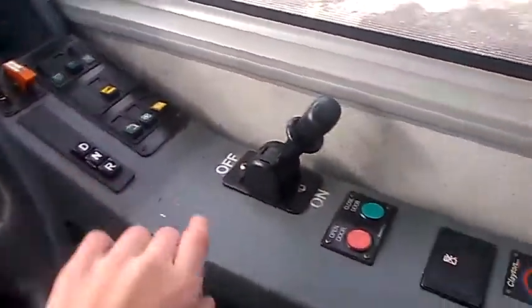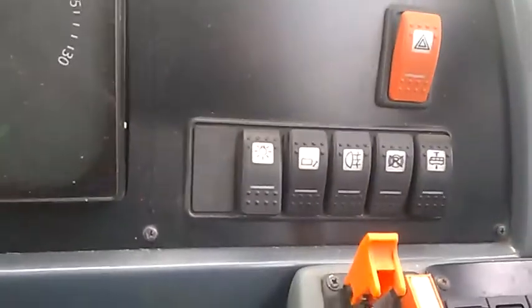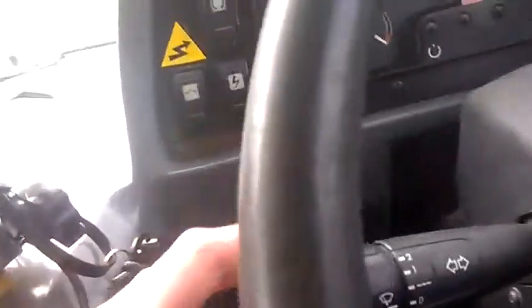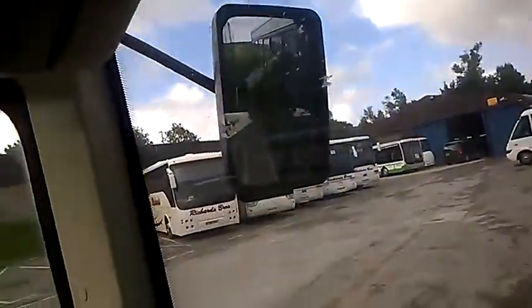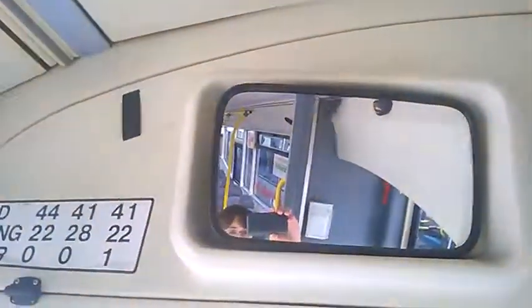Steering wheel, handbrake, gears, door controls, ticket machine, speedo, rev counter, switches, cameras — don't know — overhead displays, timetables, money holder. That's about it really, there's not much on this.